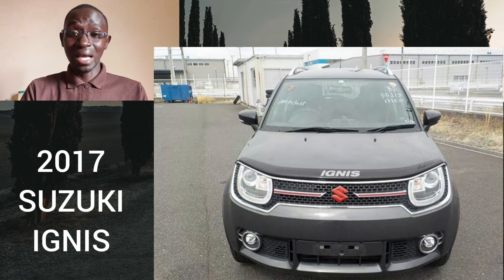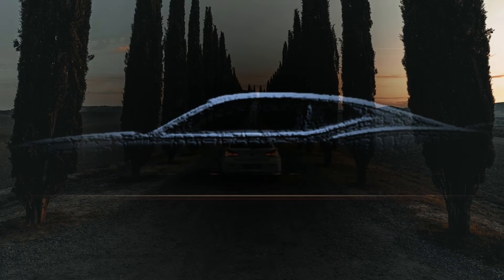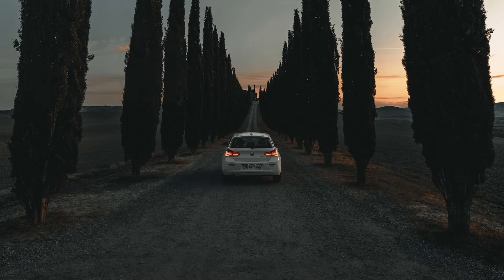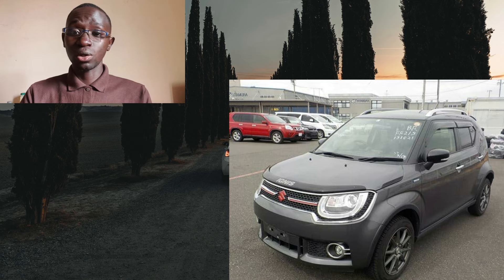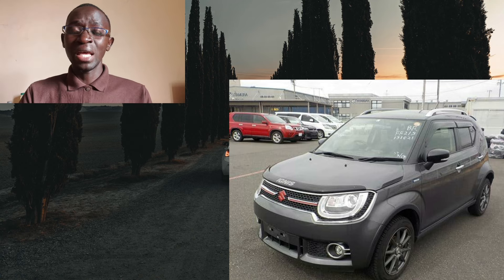We will be taking a look at the 2017 model of the Ignis, which is the second generation. It has been in production from 2016 till present. The first generation was available in Japan from the year 2000 and was basically a re-badged Suzuki Swift, so this is a nameplate that has been in existence for over 20 years.